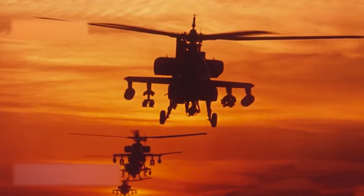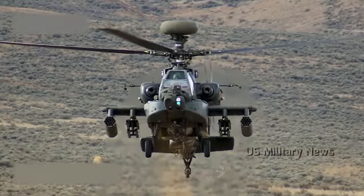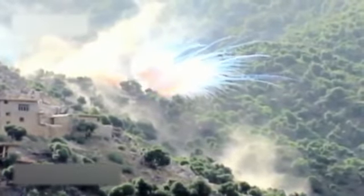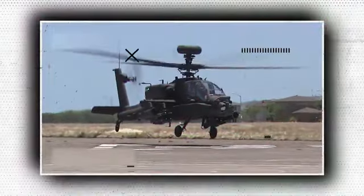It is equipped with a 30mm M230 chain gun located between the main landing gear and the forward fuselage, as well as four hardpoints on the sub-wing pylons for carrying weapons and storage, which are normally a combination of AGM-114 Hellfire missiles and Hydra 70 rocket pods. The AH-64 features a lot of redundancy in its systems to help it survive in combat. The Apache originated as Hughes Helicopters Model 77, designed to replace the AH-1 Cobra in the US Army's advanced attack helicopter program. On September 30th, 1975, the prototype YAH-64 took to the air for the first time. In 1976, the US Army chose the YAH-64 over the Bell YAH-63, and full production began in 1982.